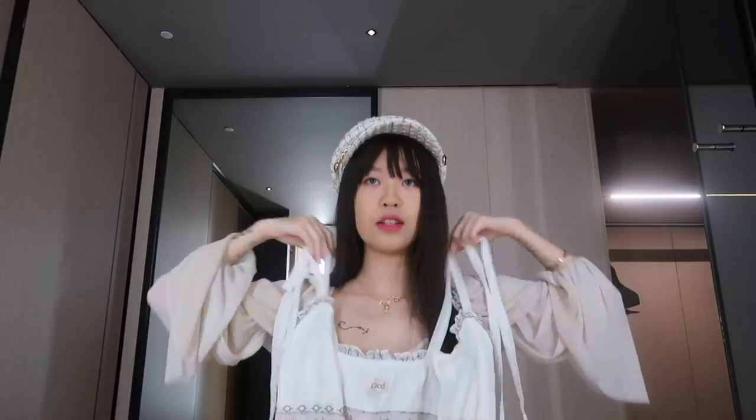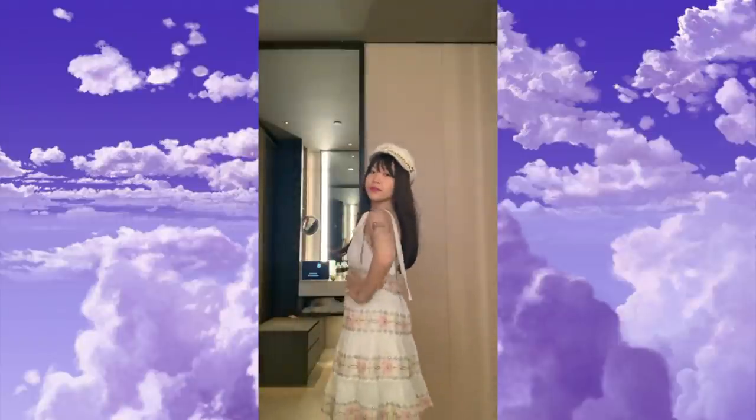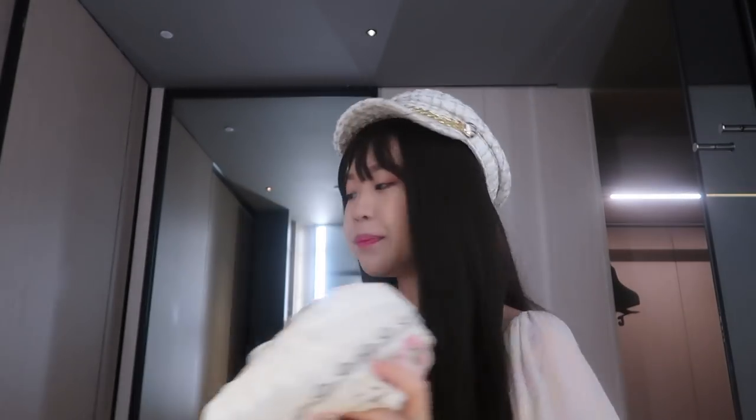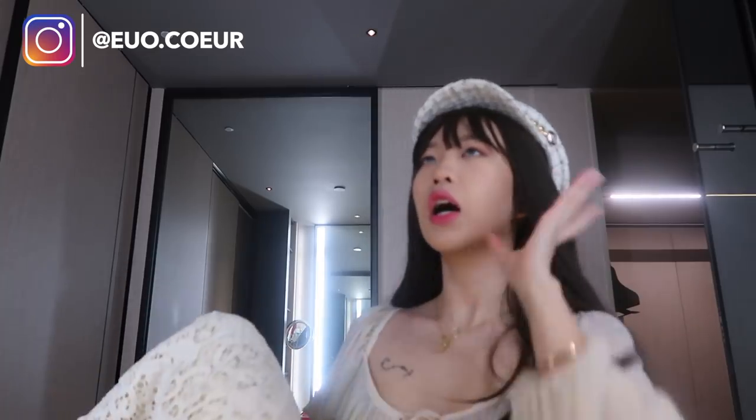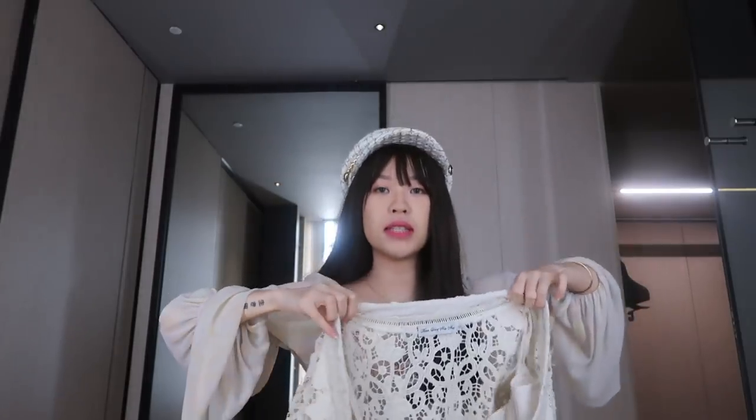The next dress is super, super cute. You have to tie it at the shoulders with ribbons, and it's so cute. I fell in love with the embroidery on this — it's absolutely gorgeous. They've got pink flowers, and the embroidery is just beautiful. It reminds me a lot of summer vacation dresses when you go on holiday. So cute, I love it.